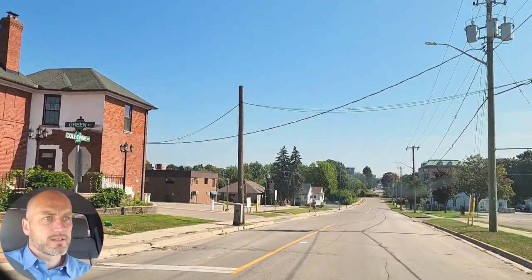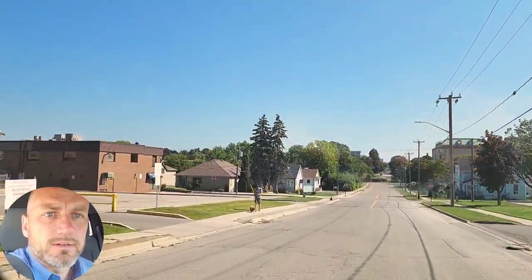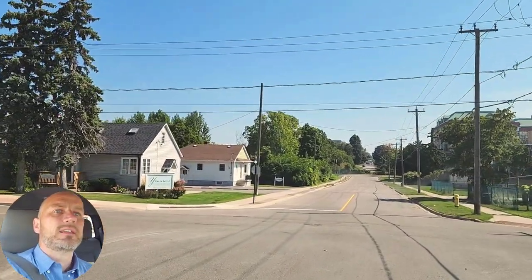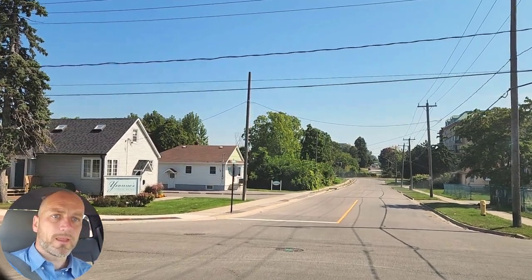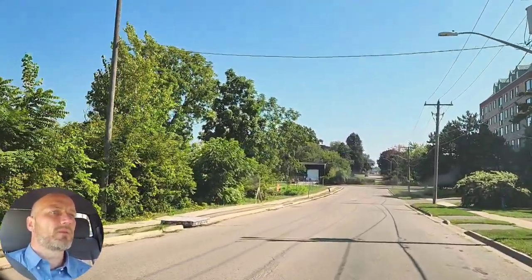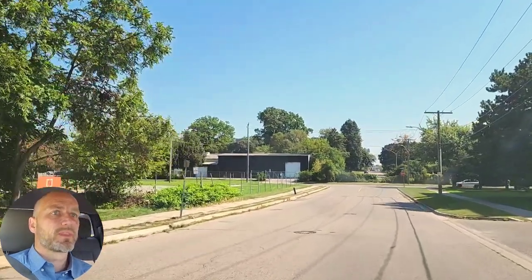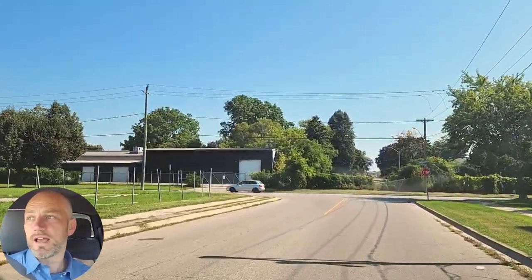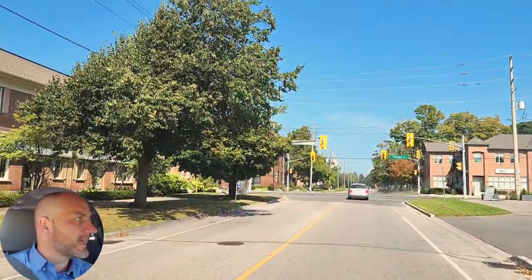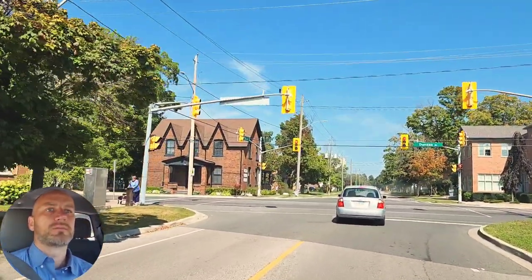We'll continue going down here. You'll see that apartment building right there — that's why the rental percentage downtown Whitby is high. It's one of the highest within Whitby at about 14.5% rental, where the owner-occupied is 85.4%. The downtown always has a higher rental percentage because of all the apartment and rental apartment buildings. A lot of the people who live in the homes do own them — it's just those apartments that drive the rental percentage up a little bit.